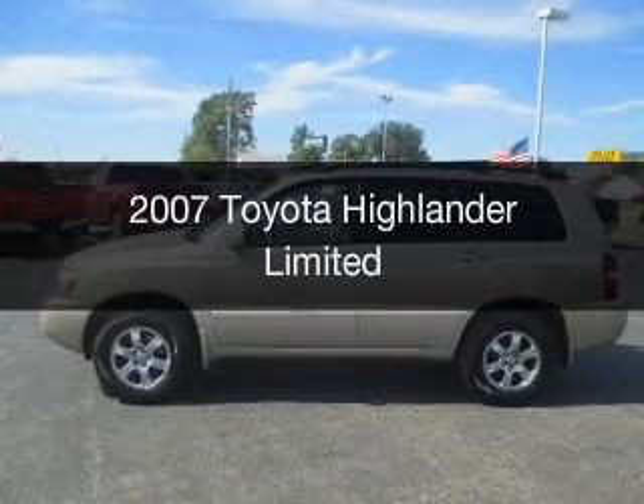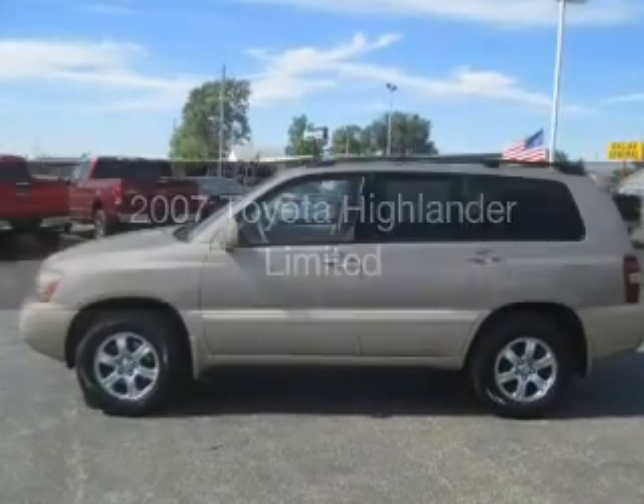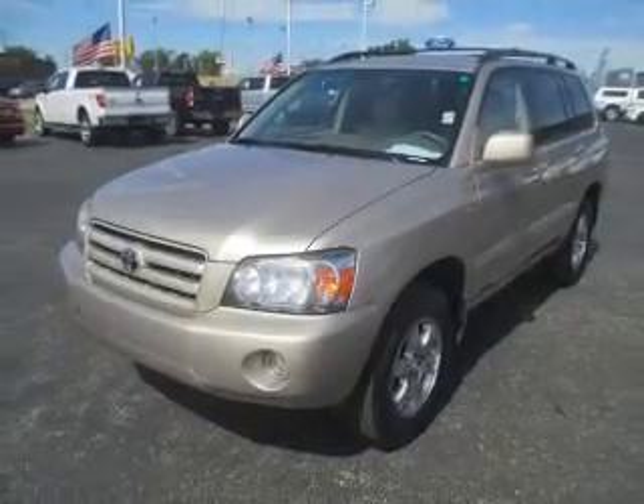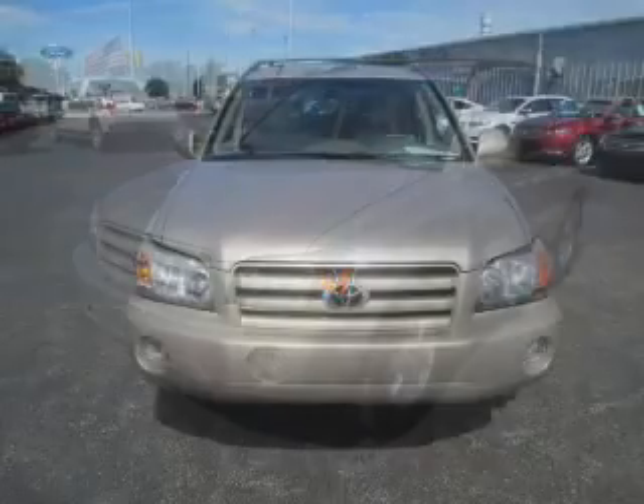This is a used 2007 Toyota Highlander. It's powered by all-wheel drive, a six-cylinder engine, and a five-speed automatic transmission.